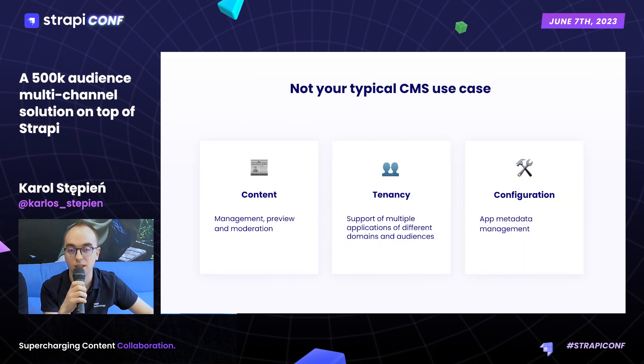Based on that idea, we identified three requirements for this application. First, we need the content to be manageable in an easy way — with the possibility to preview what we did, and when we publish our work, to moderate the content without engineering help. Because we have many different audiences in Tesco, we need some way to separate those applications from each other — a tenancy solution.